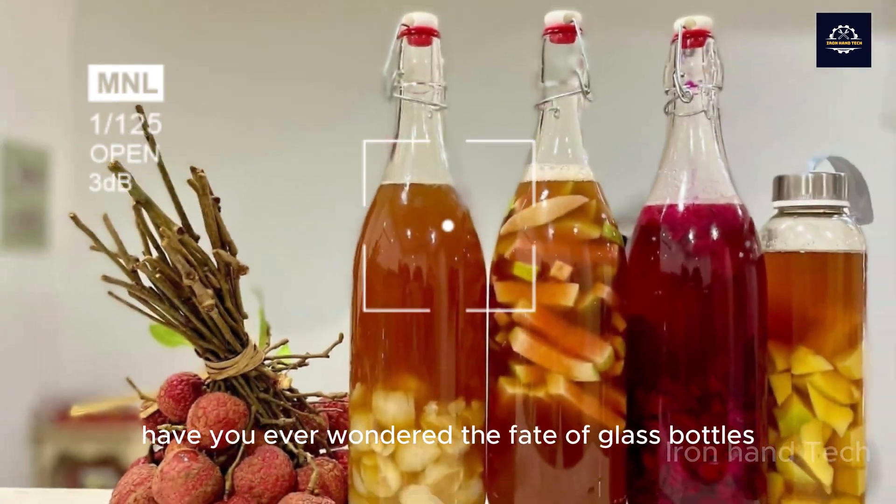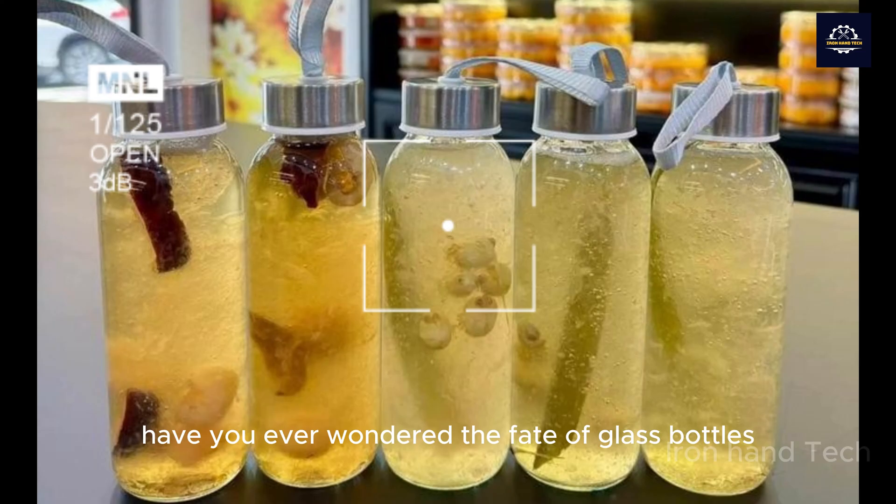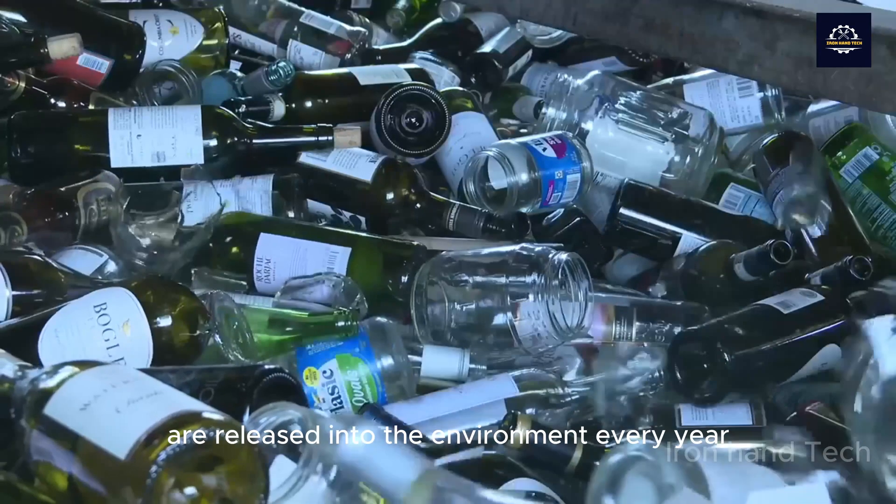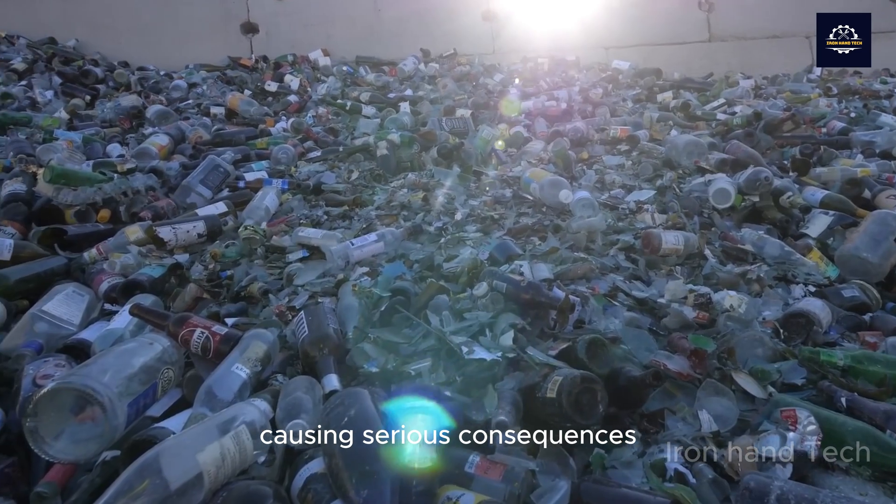Welcome to Iron Hand Tech Channel. Have you ever wondered the fate of glass bottles after we're done using them? Billions of glass bottles are released into the environment every year, causing serious consequences.